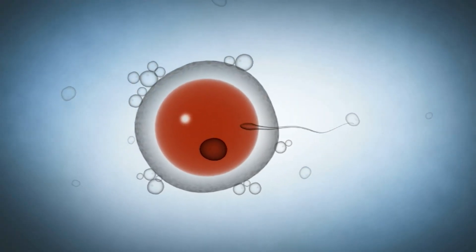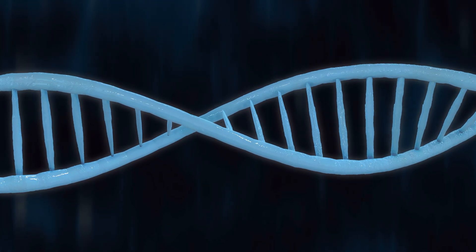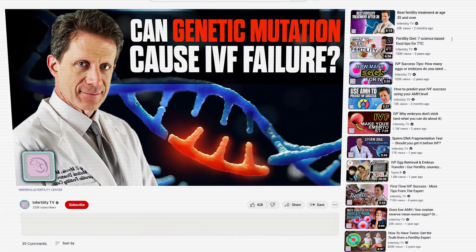Most miscarriages occur because of abnormal embryos. Embryos that do not have the correct number of chromosomes will almost always miscarry. There are probably hundreds or thousands of genetic mutations that may also result in miscarriage. I talk about that in this video.